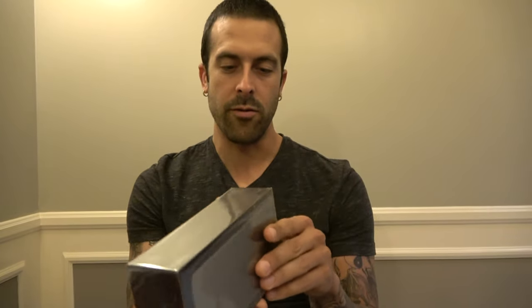Cool, so welcome everybody. Here we have the midnight green 512 gigabyte 11 Pro Max. Let's open this thing — I feel like a kid during Christmas, right?